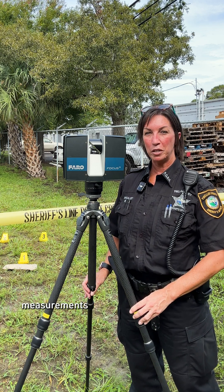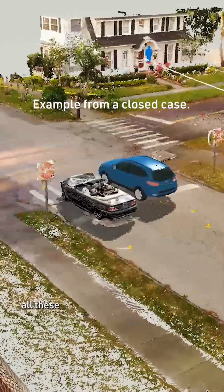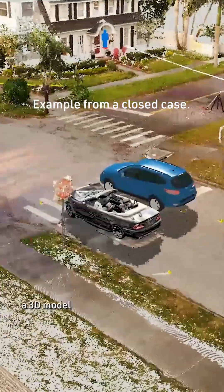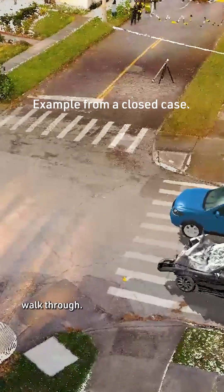These data points create accurate measurements up to 1,082 feet. For crime scenes, this is huge. Pharo combines all these photos and data points to create a 3D model with exact measurements, essentially recreating a crime scene you can revisit and walk through.